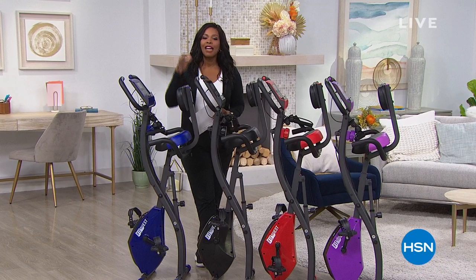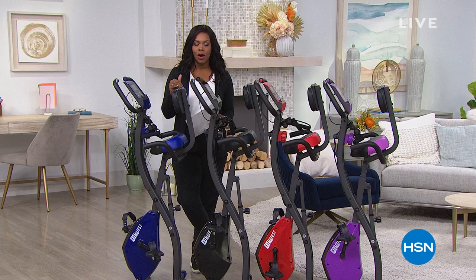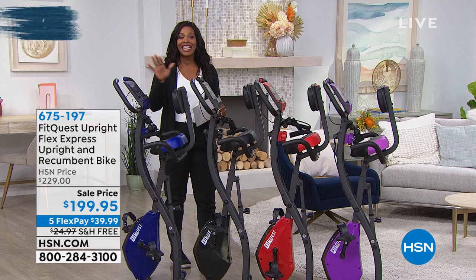Thank you so much Colleen, and I'm so glad so many of you are sticking around to hang out with us. We're going to be talking about a healthier lifestyle. I'm Tamara Hooks. I'll be with you this hour and the next hour — we'll be doing some things around the house too. I'm standing next to the way you're going to get fit at home on your own time, at your own schedule, sitting down — on the exercise bike.